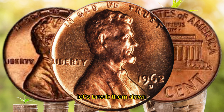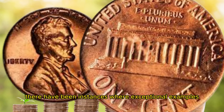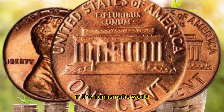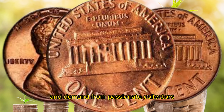Let's break them down. You might be wondering, has a 1962 D Lincoln penny ever sold for a million dollars? The answer is yes. There have been instances where exceptional examples of this coin have achieved million-dollar sales in the numismatic world. These extraordinary prices are often driven by a combination of rarity and demand from passionate collectors.